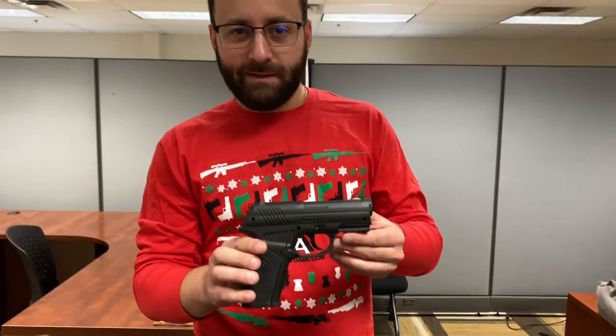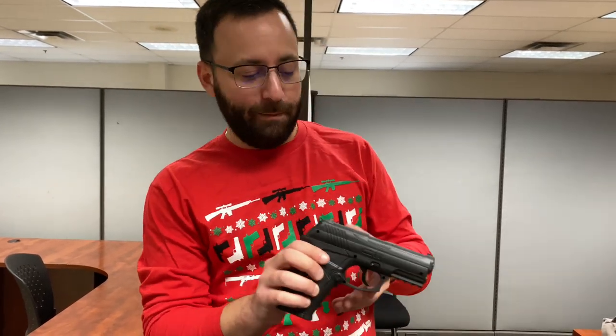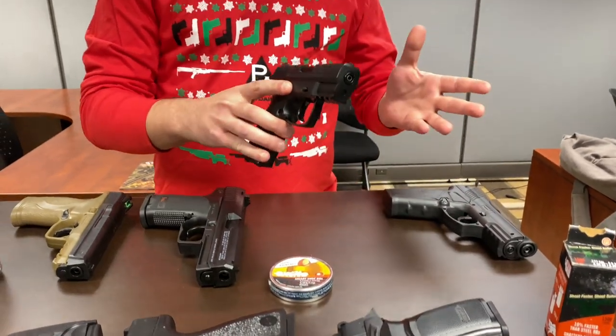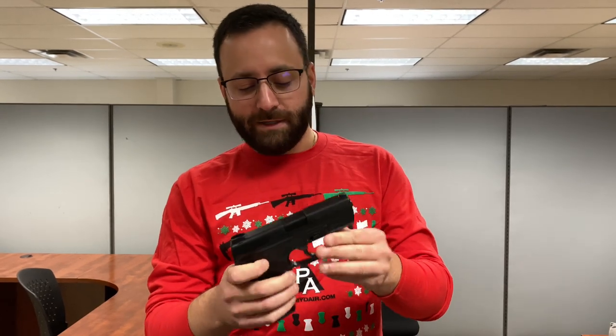Starting things off, we have the Crosman C11 — a nice little BB shooter that's been on the market for a long time. It has a solid, reliable reputation as a BB pistol that's not gonna break the bank. If you want something with just a little bit more flair to it, the Umarex TVP 45 is gonna be a great choice.